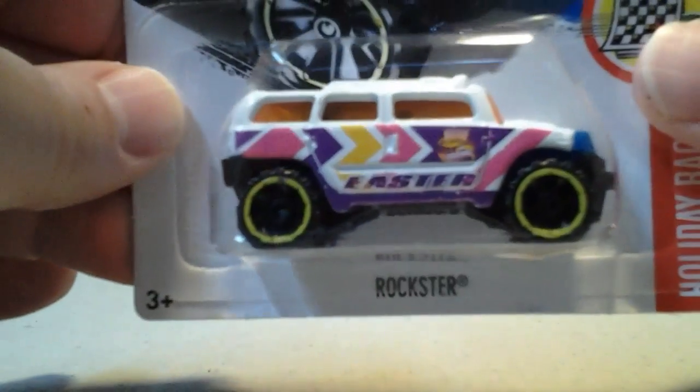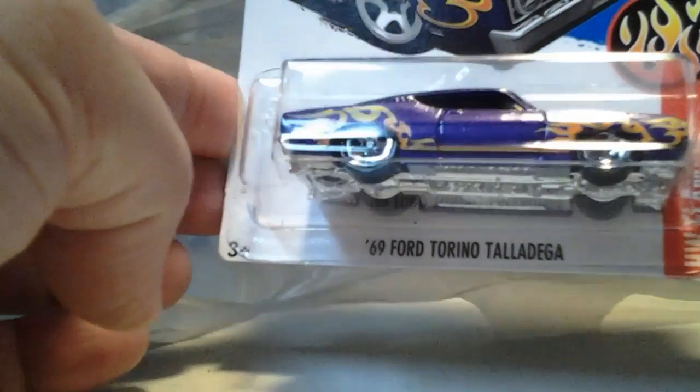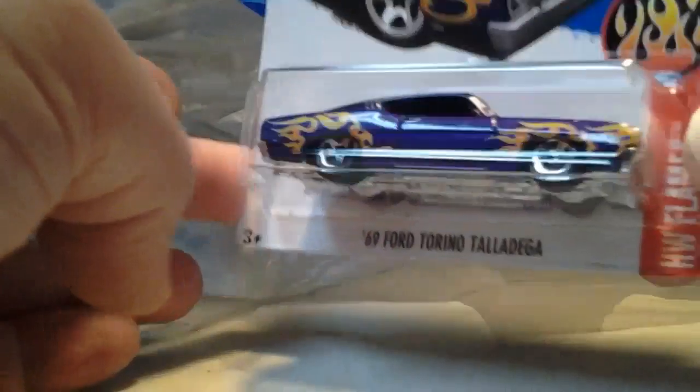Yeah, they had a very limited supply. I guess they were setting some bins up with different toys, and Hot Wheels was one of the bins — a little tiny bin. Here we got the purple 69 Ford Torino Talladega with flames. This is a nice car.